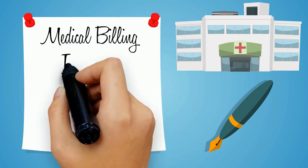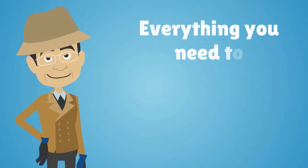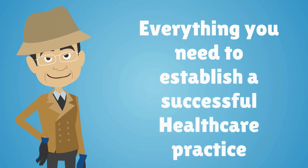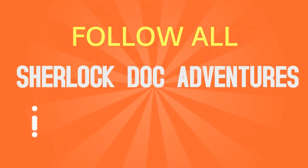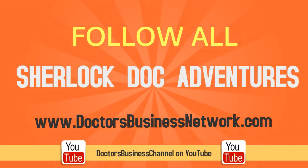To learn more about medical billing, insurance, coding, outsourcing, and everything you need to establish a successful healthcare practice, follow all of Sherlock Doc's adventures on DoctorsBusinessNetwork.com or the DoctorsBusiness channel on YouTube.